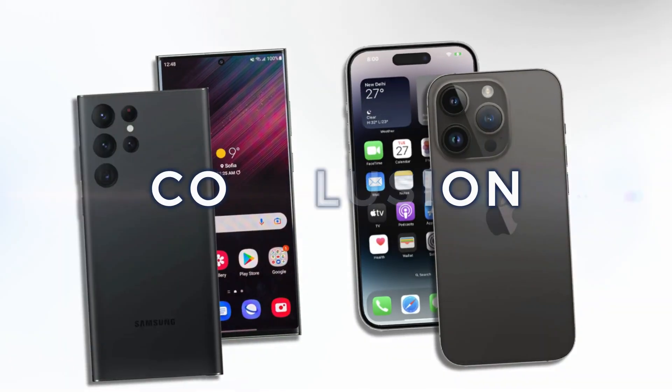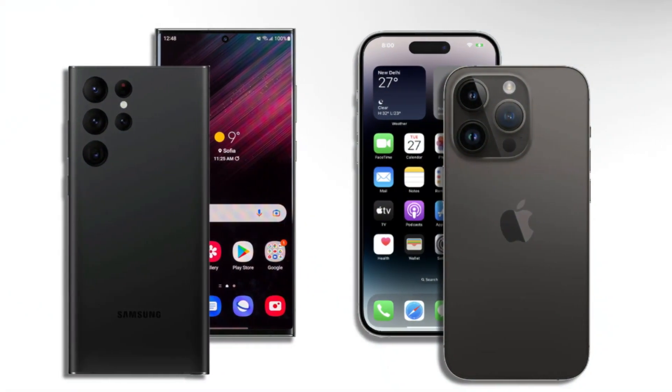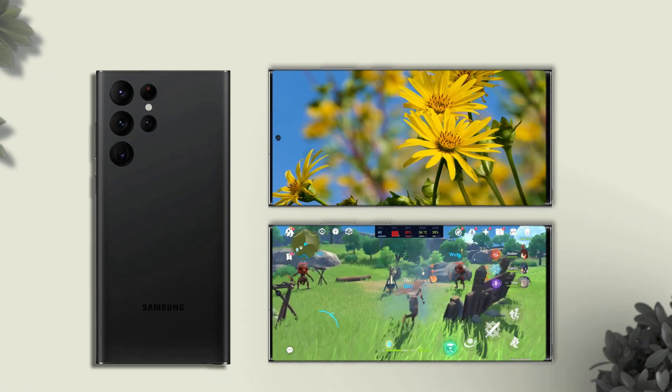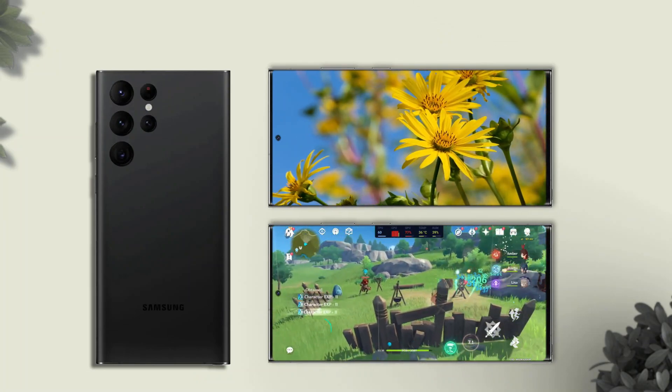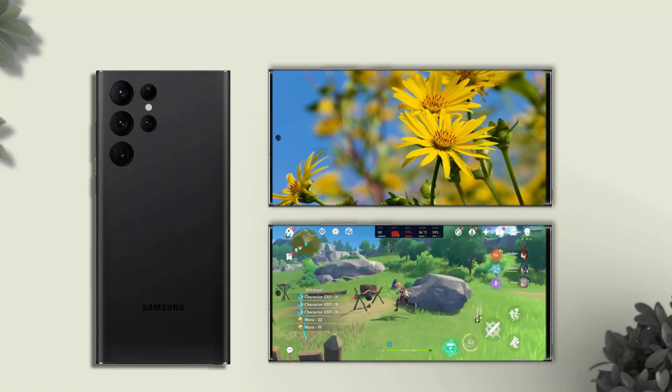In conclusion, in our opinion, the Samsung Galaxy S23 Ultra dominates in the camera, screen, and performance sectors — but that is based on the specs on paper. Thank you.